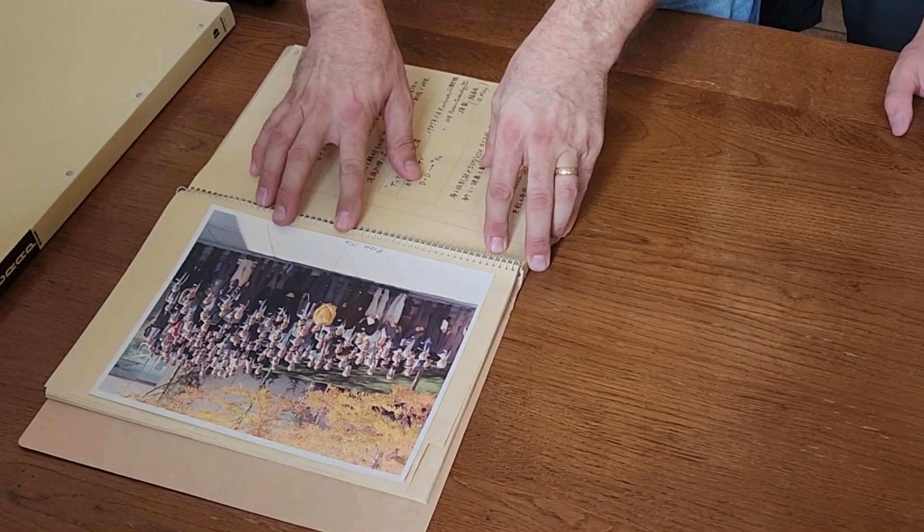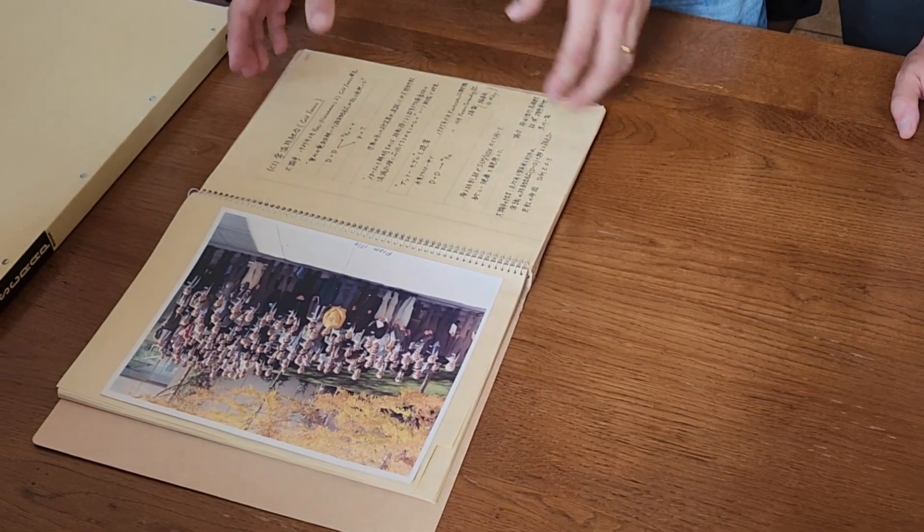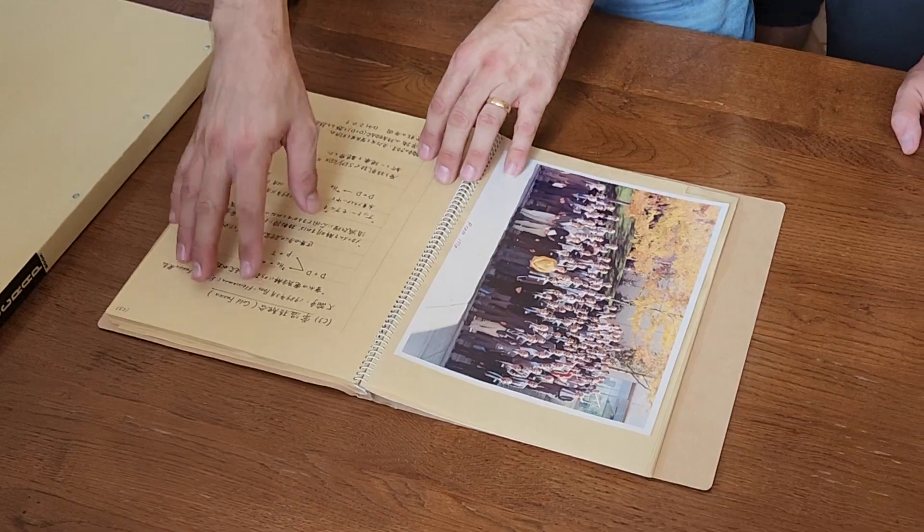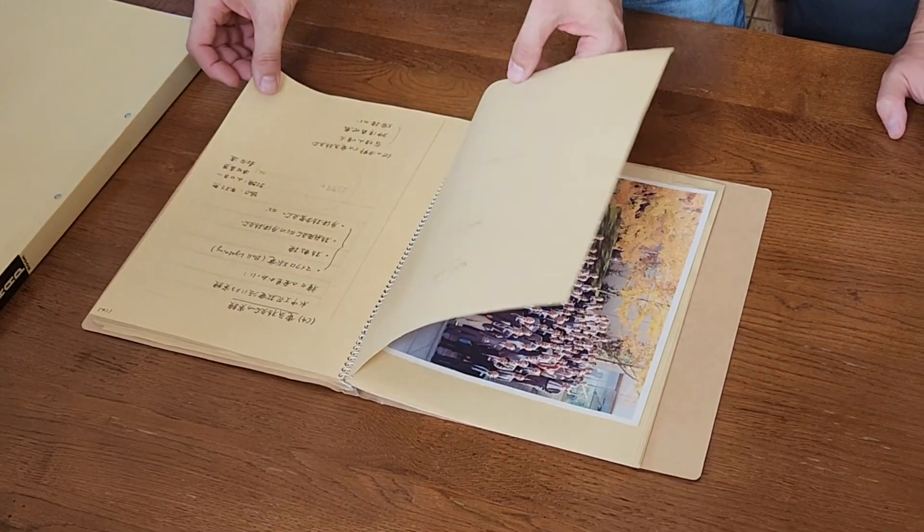This photo is from 1990, so this is in his transition period. And you can see his story of cold fusion here as an initial note.